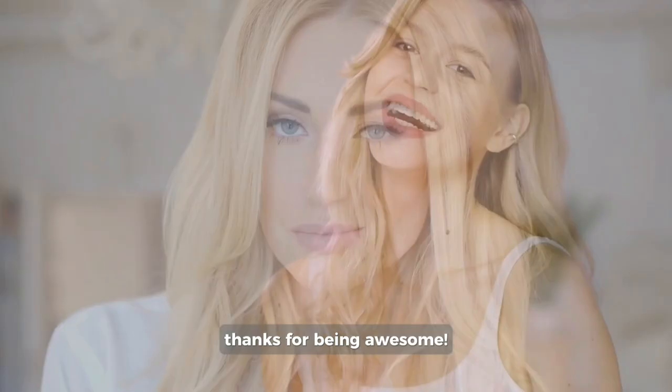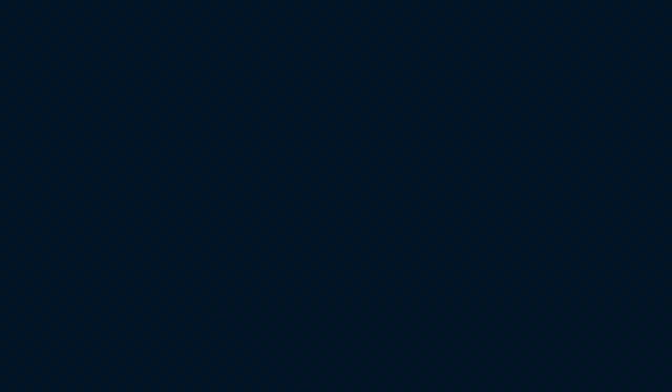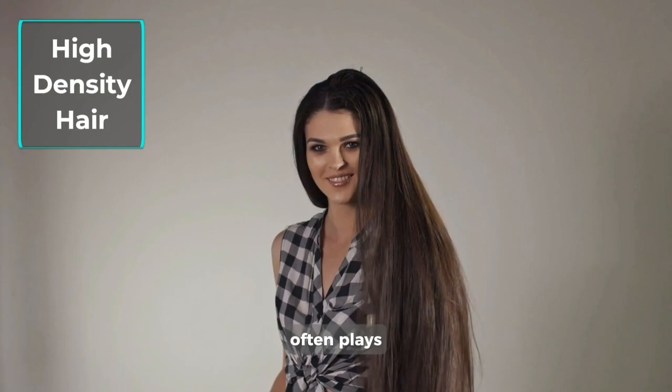Last but not least, hair density. Take a moment to assess how closely packed your strands are. Can you see your scalp peeking through? Low density hair — the air breeze: if you find yourself able to spot glimpses of your scalp even without a magnifying glass, you likely have low density hair. High density hair — the lush forest: if your locks are so tightly packed that your scalp often plays hide and seek, then you are the proud owner of a lush forest atop your head.